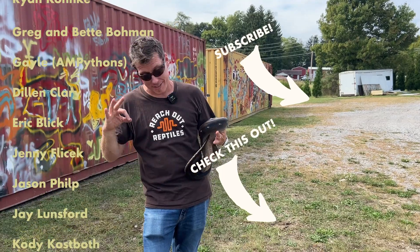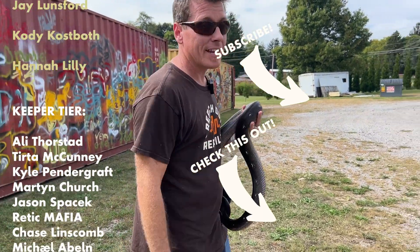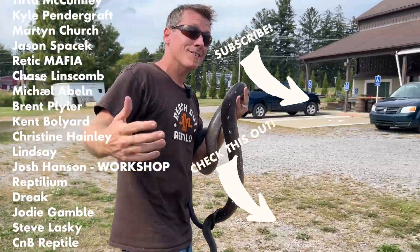Special thanks to our Patreon guys — they're the ones that make all this good stuff happen. If you want to join Patreon, hit the link, click the like, subscribe — all the things, guys, all the things.